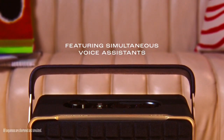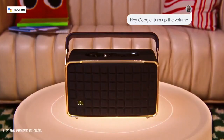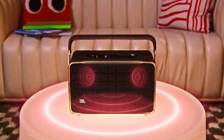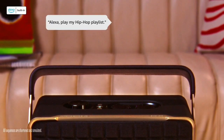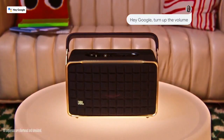Google Assistant and Amazon Alexa are available simultaneously on one device, giving customers the most freedom and convenience to control more smart home devices, play from more music streaming services, and get the most hands-free help from either voice assistant at any given time.